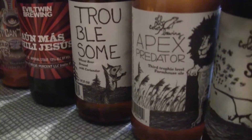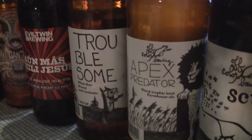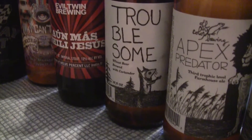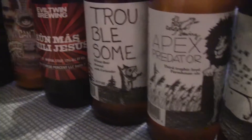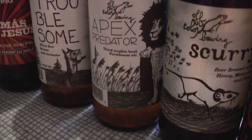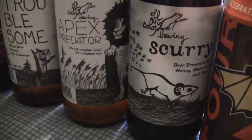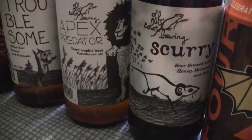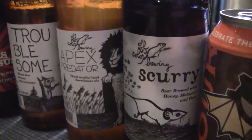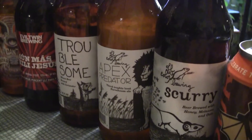And also got three from Off Color Brewing — they're out of Chicago, I think. This is their Troublesome on the front here, it's a wheat beer brewed with coriander. This is their Apex Predator — it's a farmhouse ale. And here on the end is the Scurry, and it is a beer brewed with honey, molasses, and oats. I don't think I've had anything from Off Color Brewing before, so I got three from them.